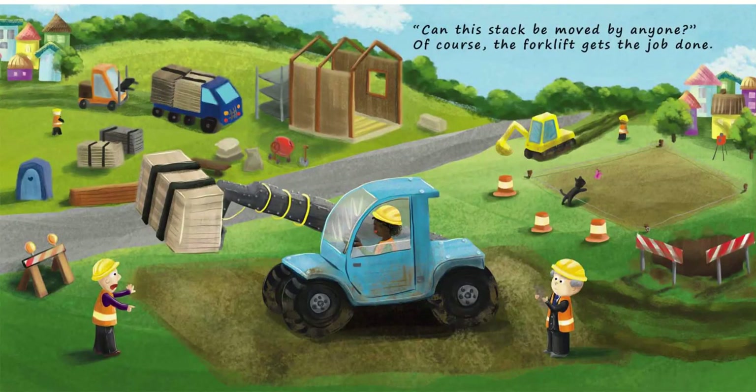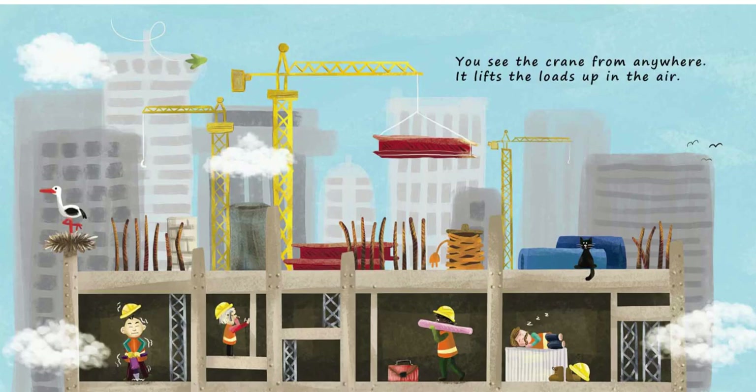Can this stack be moved by anyone? Of course! The forklift gets the job done. You see the crane from anywhere. It lifts the loads up in the air.